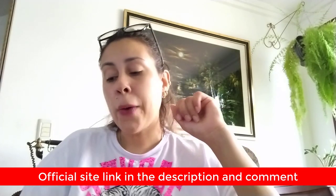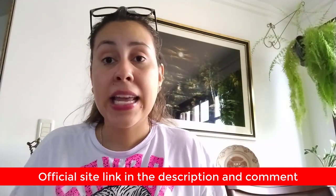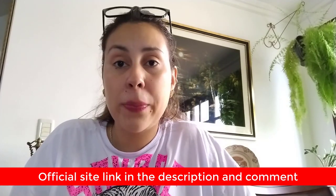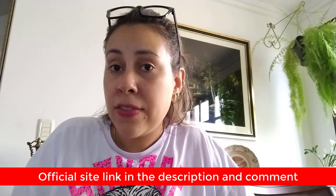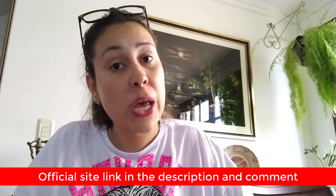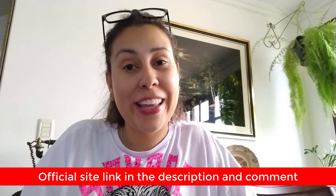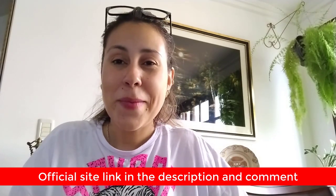That's basically everything I wanted to share with you about Alpilene. It's really great for your overall health and has been changing the lives of thousands of people — it can help change yours too. Don't forget I left the official website link just below this video in the description box. Go check out more about Alpilene right now. Thank you for watching, I hope you enjoyed it — have a beautiful day, bye!